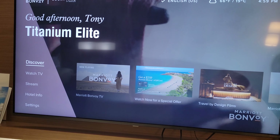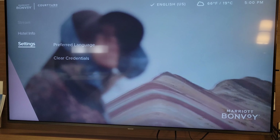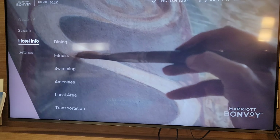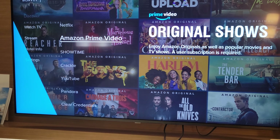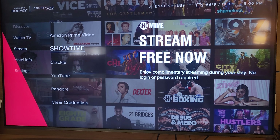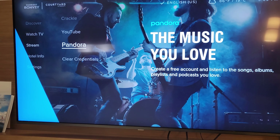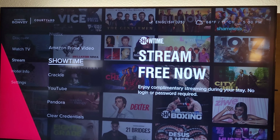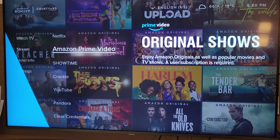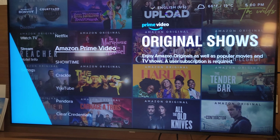Television-wise, let's look at the streaming options. We have Netflix, Amazon Prime, Showtime, Crackle, YouTube, and Pandora. The only one you actually get for free with the room is Showtime — Crackle is free anyway, and obviously YouTube is too — but for the others you will need to log in with your own subscriptions.